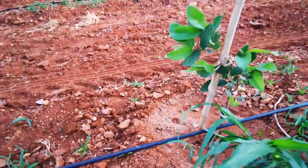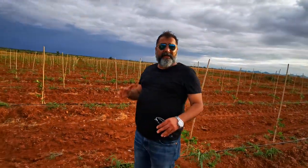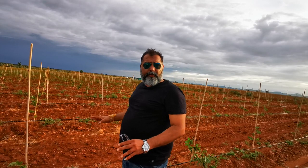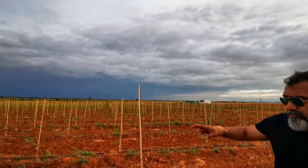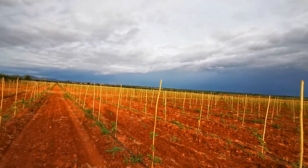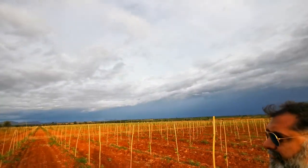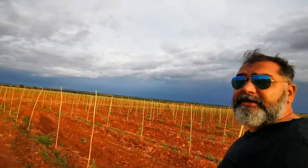Once it grows up, I have a very strong feeling about this. It's a trial project, but if this grows up, we'll be coming up with minimum 2000 acres of Gohava — an originally organic Gohava. Hopefully, God willing, this project should be successful in the coming six months.